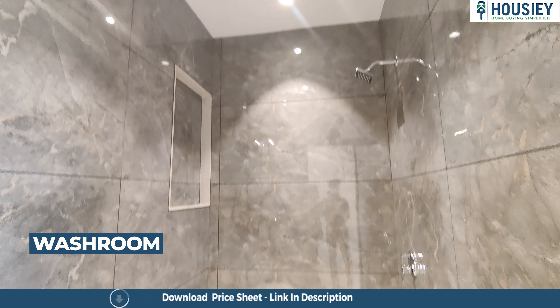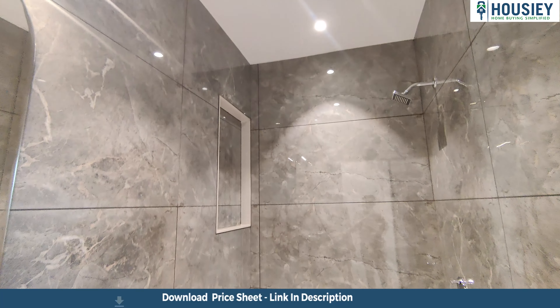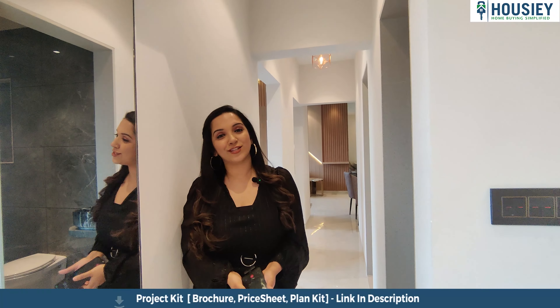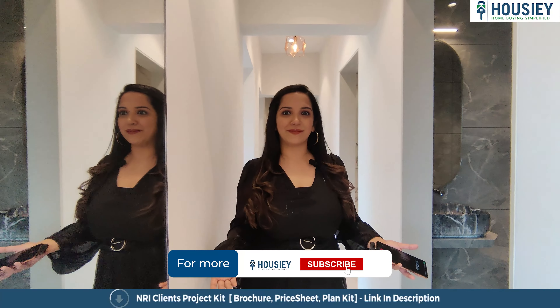It's a very beautiful, spacious looking living room. It's a beautiful kitchenette area. Dining area. This is the master bedroom. Hello everyone and welcome to Housing. I am Paragsev Khan and today we are here for the 1 BHK and 2 BHK sample flat tour of Ronak Fortuna by Ronak Group.